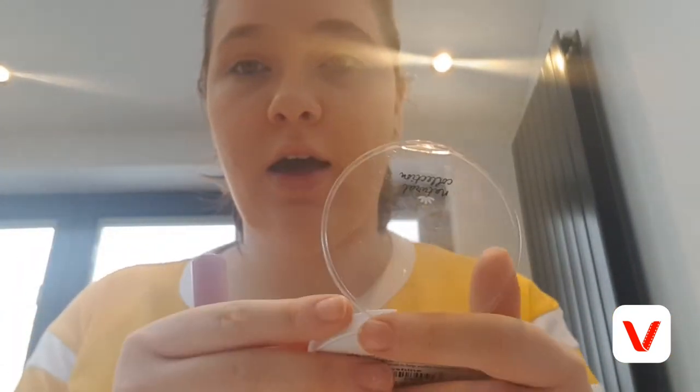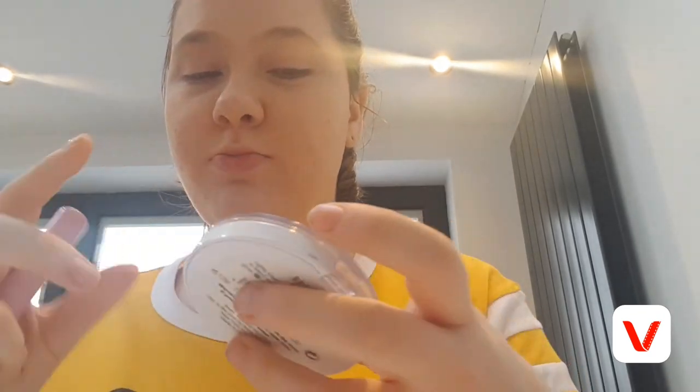If you'd like me to test out any other colours in this palette, let me know in the comments. Moving on — I'm going to put bronzer on and then highlight afterwards. For bronzer I just use the Natural Collection bronzer — I really like this, it gives your face a bit of a shimmer. Don't judge because I don't know how to do bronzer, but it just gives my face a bit of colour.